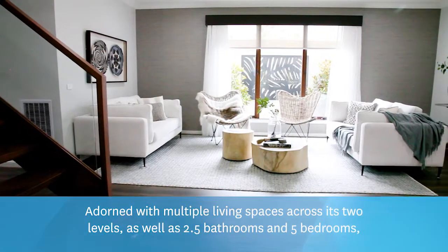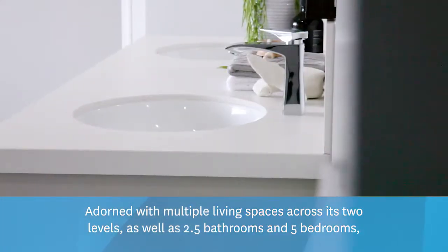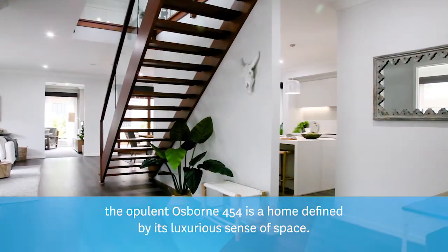Adorned with multiple living spaces across its two levels, as well as 2.5 bathrooms and five bedrooms, the opulent Osborne is a home defined by its luxurious sense of space.